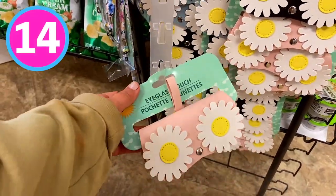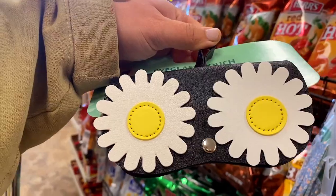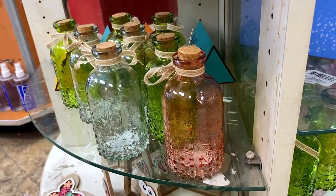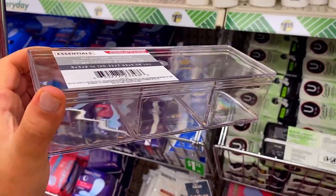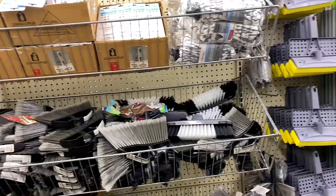Number 14 are these really cute eyeglass pouches — they had pink, bluish, and also black. I definitely had to grab the black. Number 15 are these gorgeous glass bottles that Dollar Tree has. They come in three different shades and would be great for organizing on a tiered tray. And look at these plastic organizers — the ones with lids. I feel like they redid the plastic; it looks like better quality and the packaging is different. I had to add those to the list because they're super good.